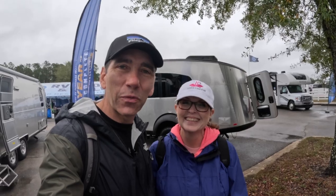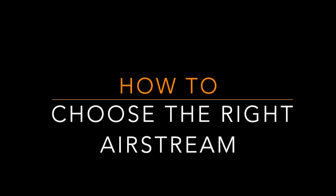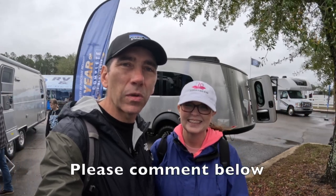All right guys, that's going to do it for today's video. Hopefully you enjoyed these five questions you need to ask yourself when looking to buy a new Airstream. This is just our thoughts and hopefully they help you decide what Airstream is right for you. If you like this content, please consider subscribing to our channel, give us a thumbs up, and leave a comment below — we'd love to hear what you have to say. If we don't hear from you, hopefully we'll see you down the road!